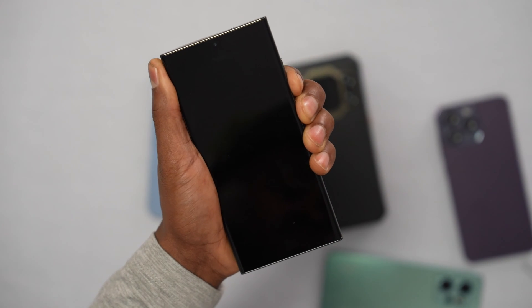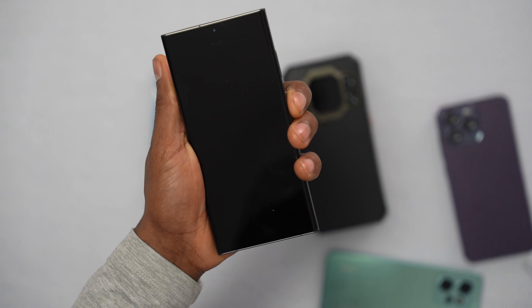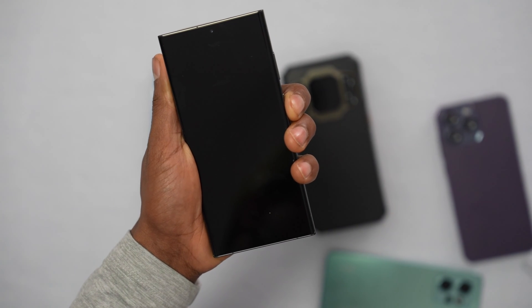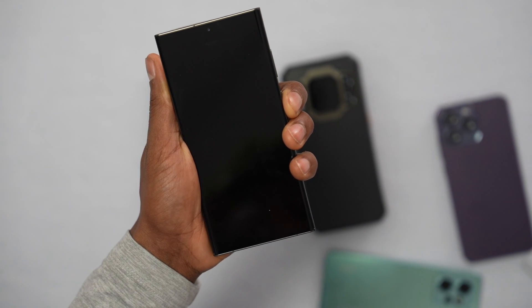Once your phone is off, release both buttons and now only press the power button. This process won't delete anything from your phone — it will only fix any system issue that is stopping your phone from getting signal.